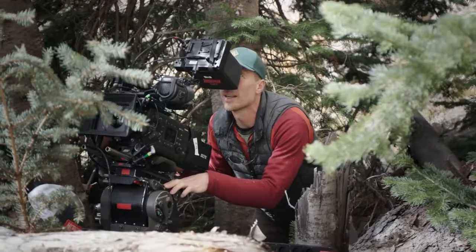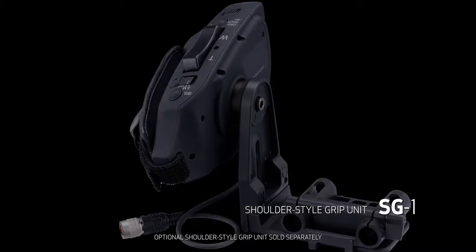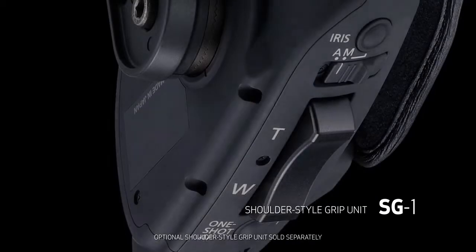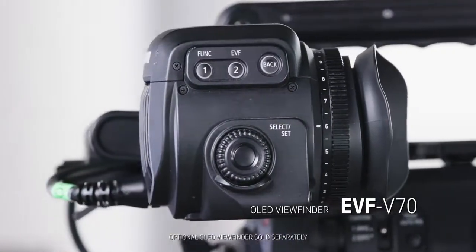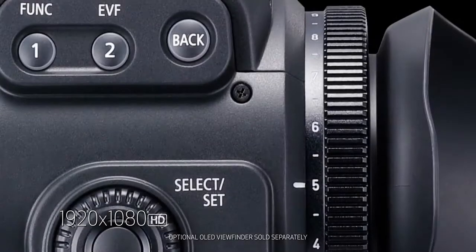The EOS C-700 offers an assortment of new accessory options, including a comfortable handheld shoulder support unit with a broadcast standard VTC locking mechanism and shoulder style grip unit. The grip unit offers the operability of a shoulder mount camera. It features a 12-pin lens connector to enable power supply from the main body and allows for essential camera and lens controls, including record start/stop, zoom, and iris aperture. The EOS C-700 system offers an optional 0.7-inch OLED electronic viewfinder, the EVF-V70. This is Canon's first professional-grade viewfinder, and it features full HD 1920x1080 viewing and illuminated buttons.